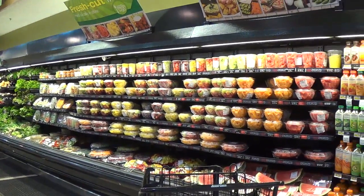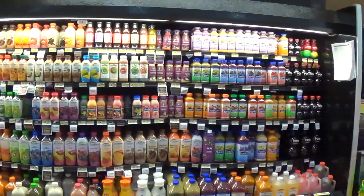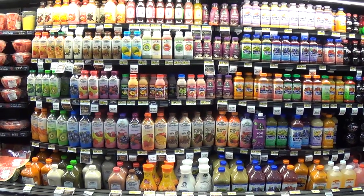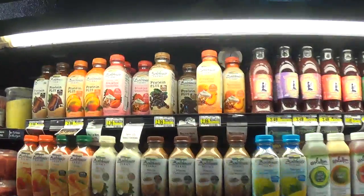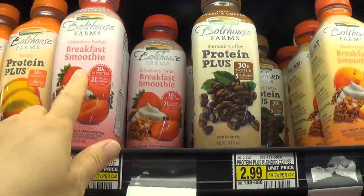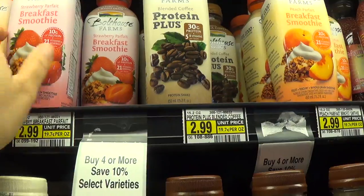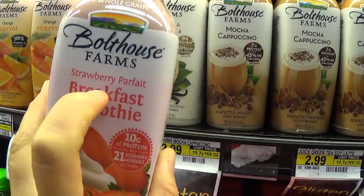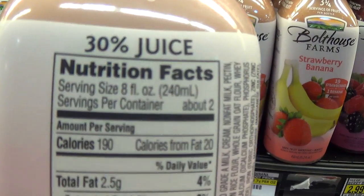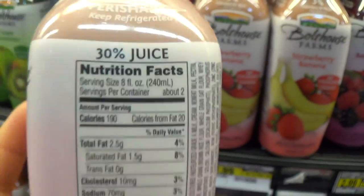Here we have the produce aisle and they have fresh cut fruits — very expensive — and here are the so-called fresh bottled juice, smoothie type. Up here they have the Bolt House brand, like breakfast smoothie and protein plus and all this other stuff. You look at the label — it's like a strawberry parfait — 25 grams of sugar for an 8-ounce cup portion, 30% juice, and these have to be refrigerated.